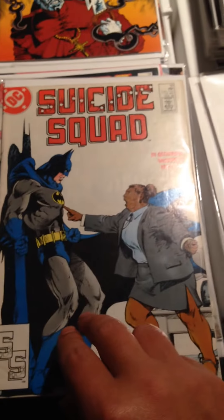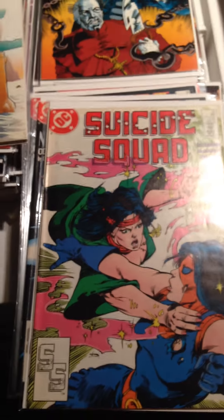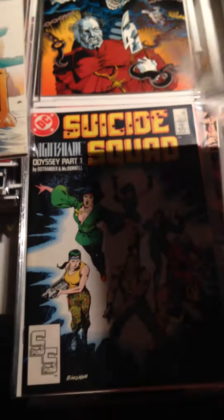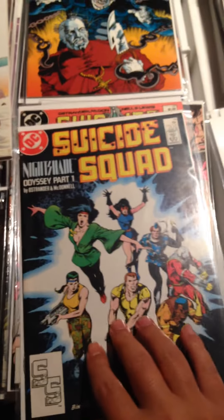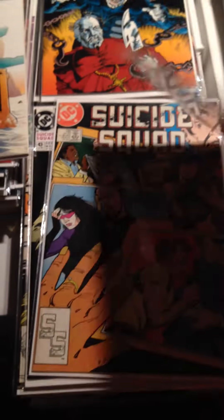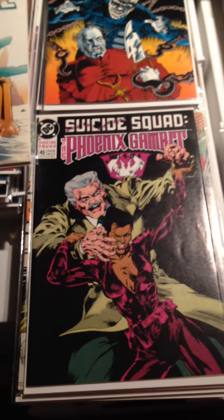Here's Suicide Squad Issue 10, Suicide Squad 12 — and another 12 — Suicide Squad Issue 14 — and another Issue 14 — Suicide Squad Issue 17, Suicide Squad Issue 19, and Suicide Squad Issue 43.